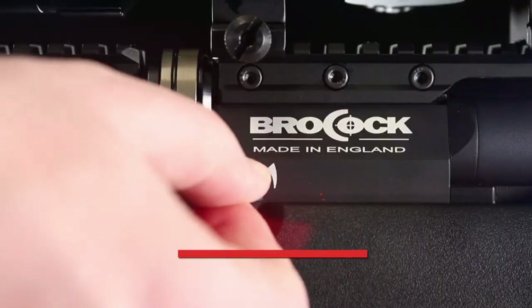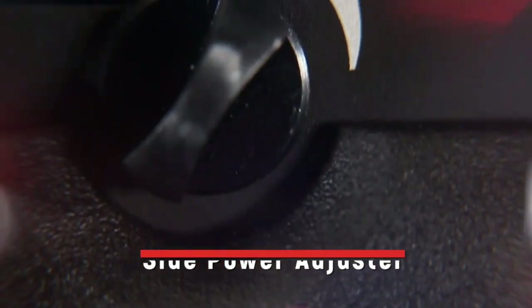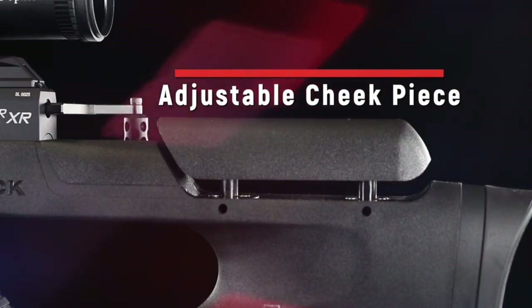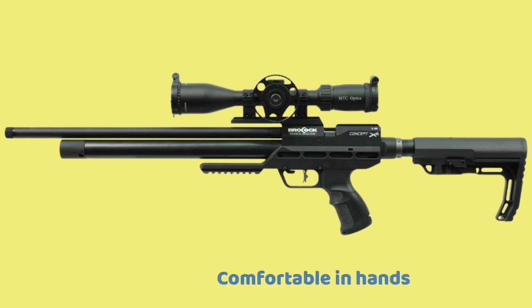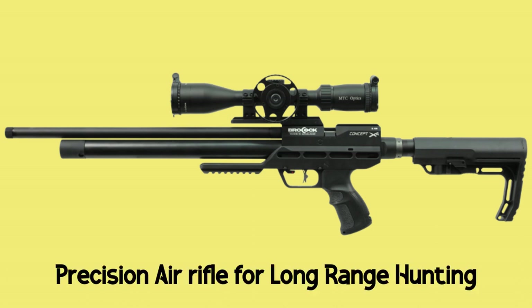Power output: How much power this air gun delivers depends on which pellets you use. The heavier pellets produce the best energy. However, the average muzzle energy is around 40 foot-pounds. Pros: Powerful, very comfortable in the hands, great consistency. Con: Loud report. Overall, it's a precision air rifle for long range hunting.